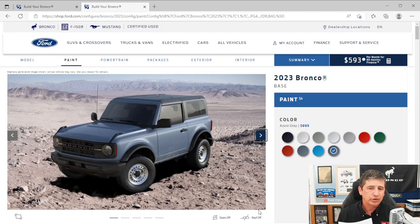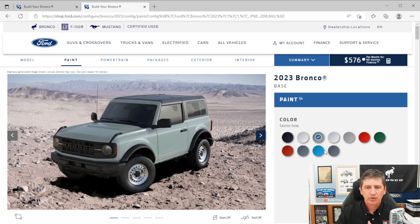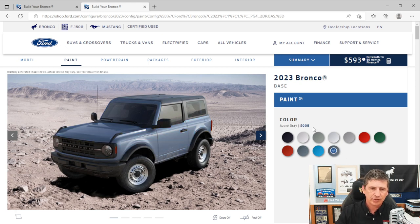Now let's talk about exterior features, starting with the colors available on the base trim. You have shadow black, Oxford white, cactus gray, iconic silver, carbonized gray metallic, race red, eruption green metallic, hot pepper red — which is a tinted clear coat metallic at an extra $495 — Area 51, Velocity Blue metallic, and azure gray at $1,000 extra since it's a tri-coat color. So those 11 colors are available for this year.